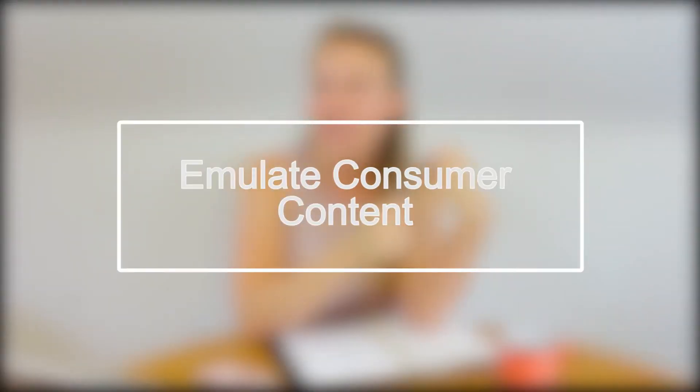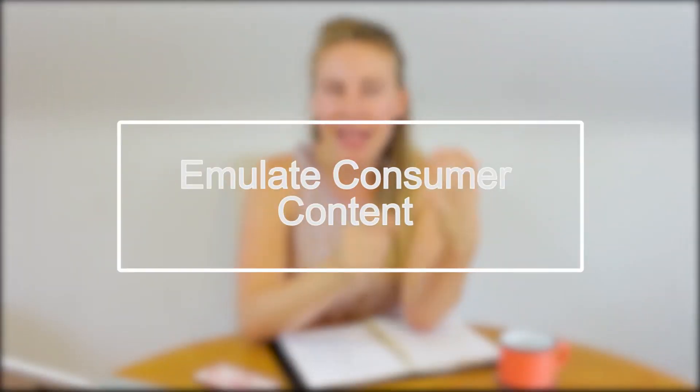Step one: emulate consumer content. Think about your business like it was a person — what would that person's Facebook page look like? Facebook really wants us to create enticing content for our followers to see, so we need to have beautiful, high quality pictures.